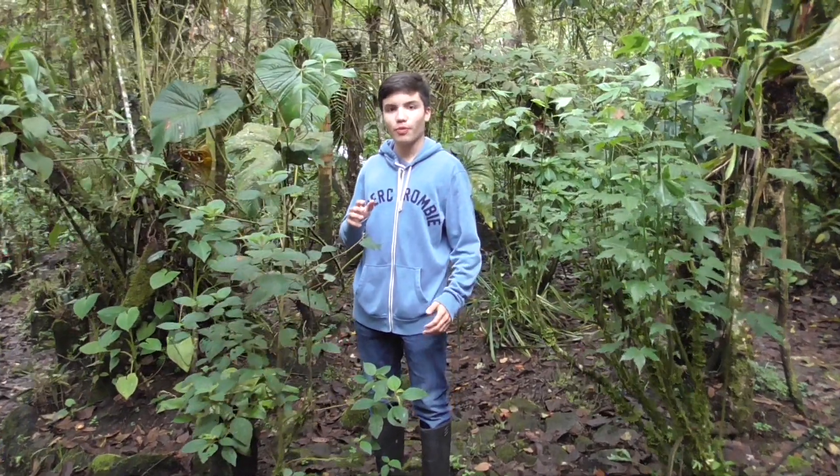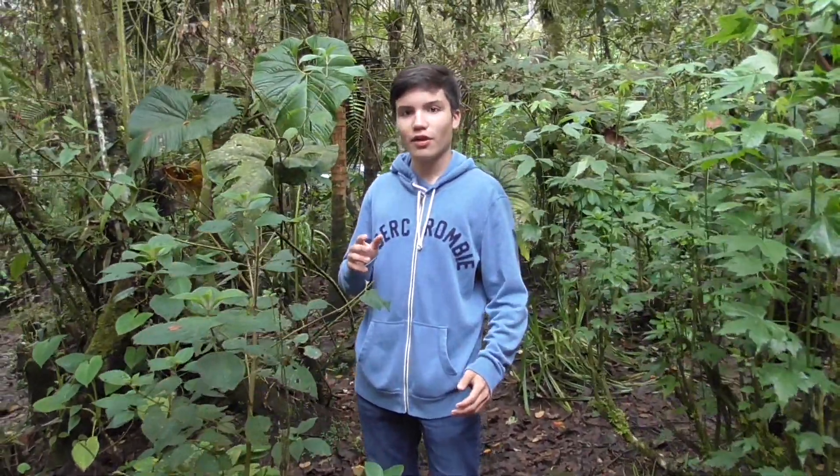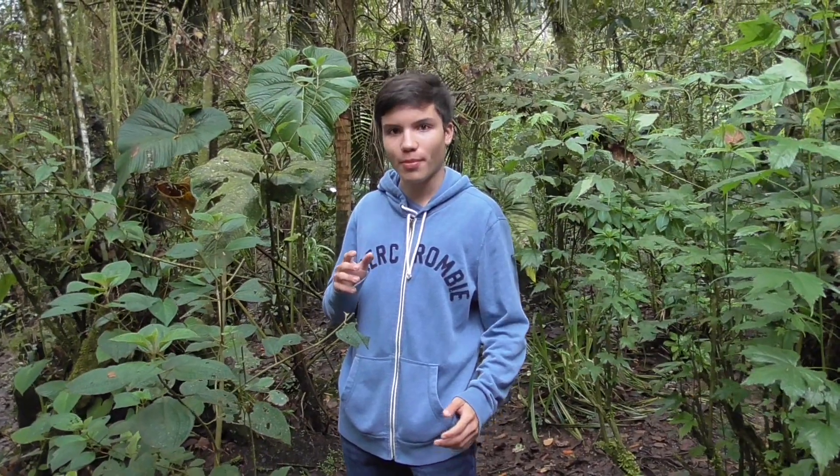I'm Emilio Pazmena, and today we're at a place called Juanlo, outside of the Ecuadorian capital of Quito, and we're going to be looking for hummingbirds.